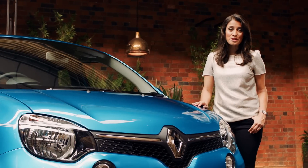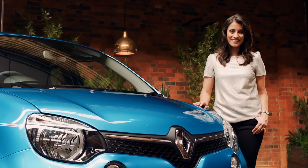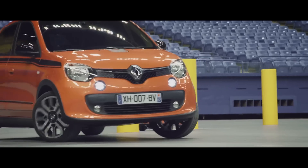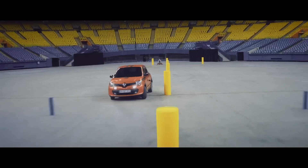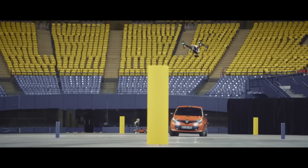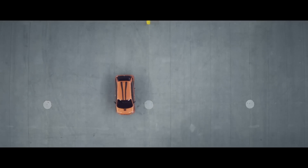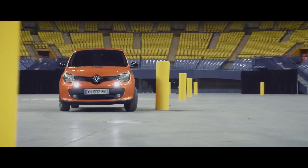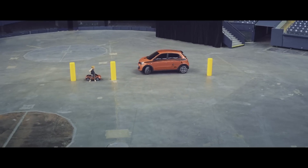The Renault Twingo has been designed with a range of petrol engines to suit your needs. For those based out of town, the TCE90 turbo petrol engine with manual gearbox offers power and nippy acceleration. For those in town, the TCE90 turbo petrol engine with the automatic EDC gearbox combines the comfort of an automatic gearbox with the responsiveness of manual transmission.